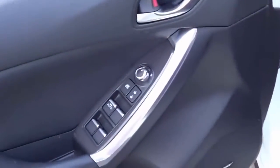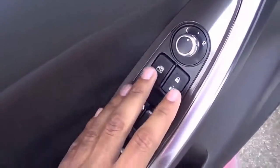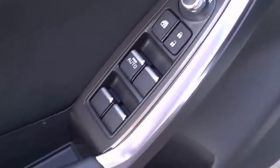Of course, you have all of your basic power necessities — power windows, power door locks, and power mirrors.